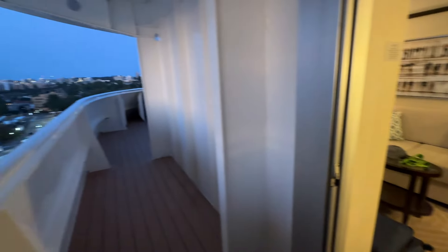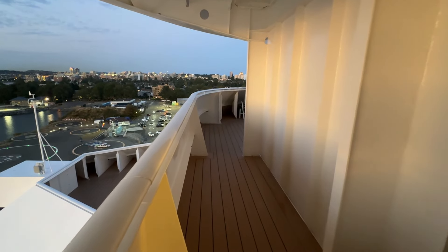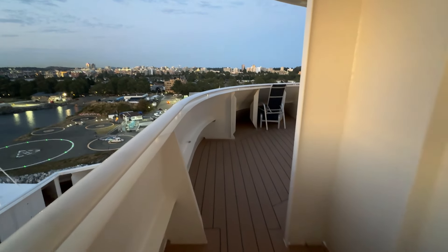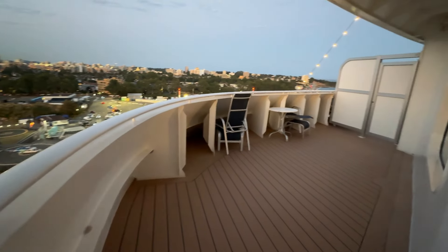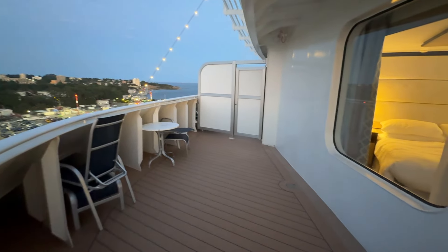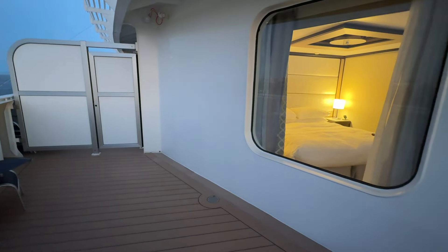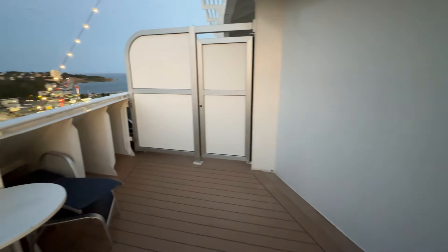This video was from our last night on the Discovery Princess and this is in Victoria, Canada. I did find a couple of places where it doesn't get as windy, because the wind really comes through — one is right at the divider area and then one is along the posts along the side of the balcony. Hope you enjoyed this tour. This is a wonderful stateroom and I highly recommend it.